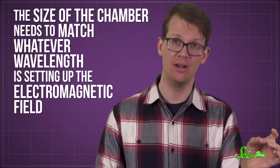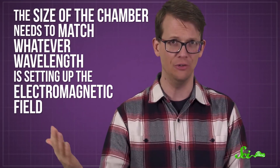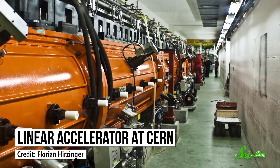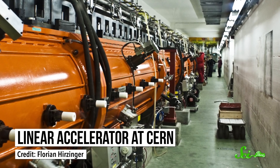But it's tricky, because the size of the chamber needs to match whatever wavelength is setting up the electromagnetic field. That's important because the way these chambers amp up the energy of these fields is by making the waves resonate, kind of like how the body of a guitar amplifies the sound of a plucked string. But the waves will only resonate like that if the chamber is on the same scale as the waves. Radio waves used in traditional accelerators have wavelengths of around a meter, so it's easier to make chambers that are the right size for them. They'd have to be a lot smaller to work with infrared waves—smaller than a human hair.